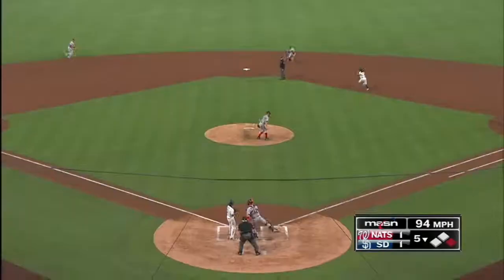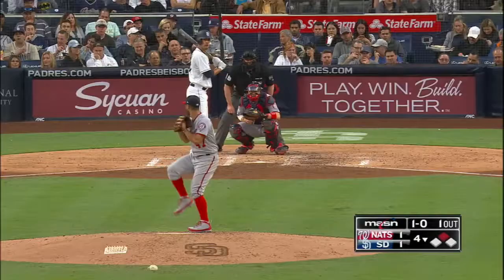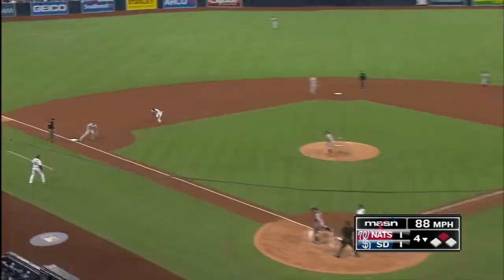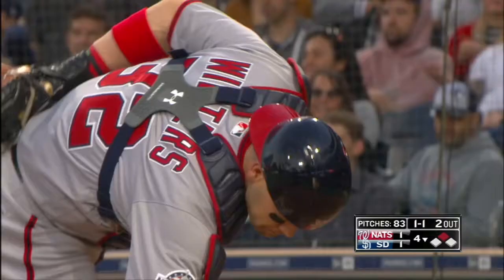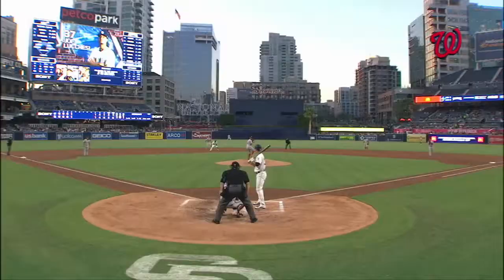Runner going, throw is on the target — out at second, the call by Mike DeMuro. Runner going again, good throw gets him — that's not at all close. Mark trying to get to third base with one out. He thought he had a good jump, but a great throw by Matt Wieters, who's throwing the ball extremely well this year.